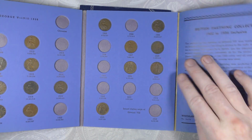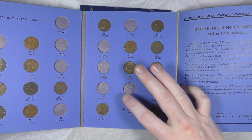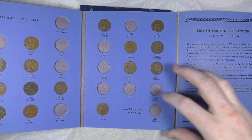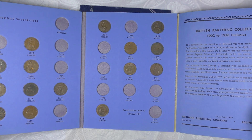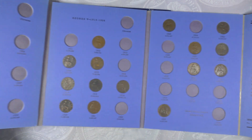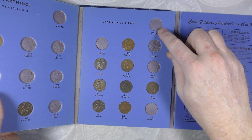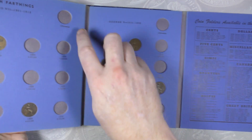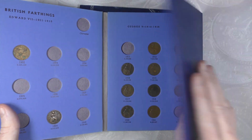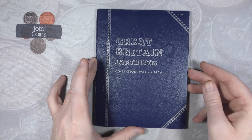And then a couple off the last page as well - 1924, 1926, 1929, 1932, 1933, 1934, and 1936. I think I might have an odd obverse for both of these pages so I'll have a look after the video and get that added in.